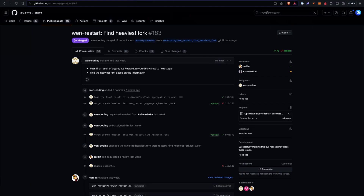Another commit this week is under the WEN restart SIMD. There's a SIMD covering how to properly decide which is the heaviest fork and which one to automatically restart from — that's currently in discussion. The Anza team is doing work where some of it can be part of the CLI so you can very quickly find the heaviest fork, understand what's going on, and better debug the cluster. All the commits around WEN restart — which is a hilarious name — are really cool, and we'd love to see the SIMD come to consensus at some point.